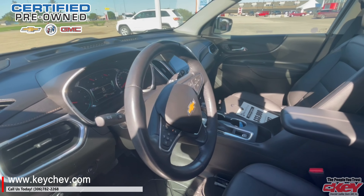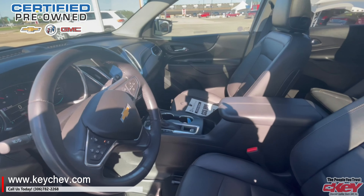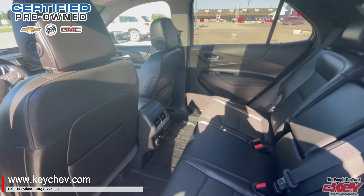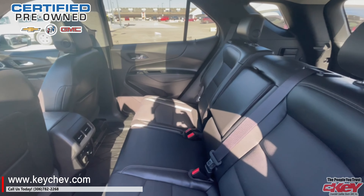It's only got just under 80,000 kilometers. It's in lovely shape and condition and totally loaded with everything.